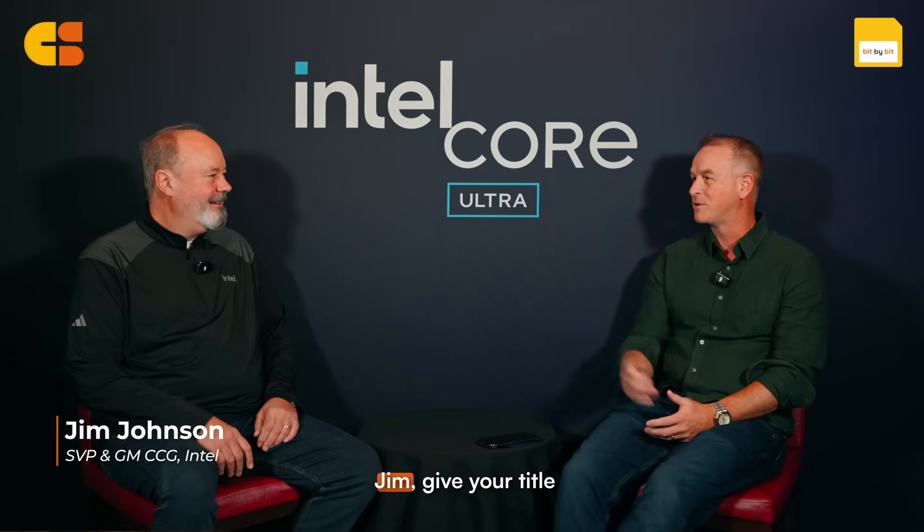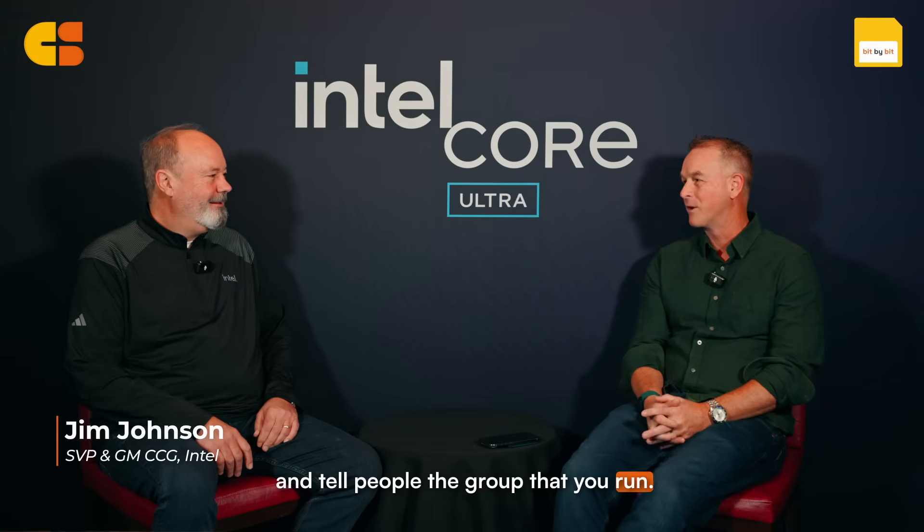We are here at another CES with another Bit by Bit. I'm here with Jim Johnson of Intel. Why don't you give your title and tell people the group that you run.